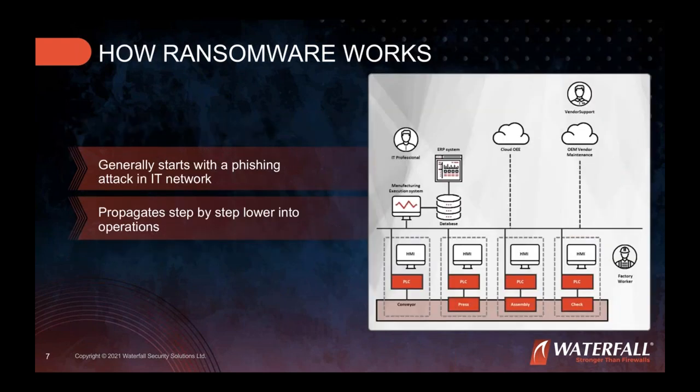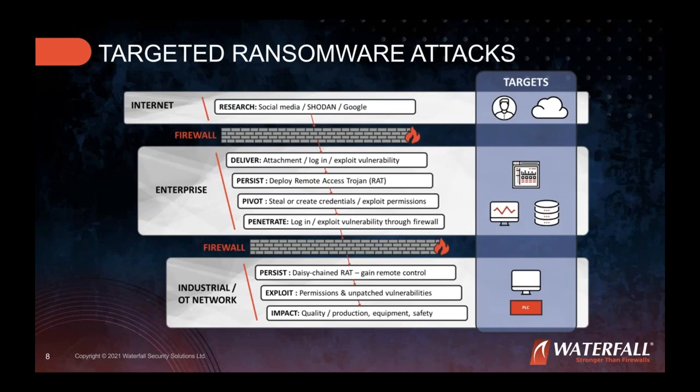How ransomware works: it usually starts with a phishing attack in the IT network — in the upper layers. Lately it has also been initiated by attacking VPNs and firewalls. It keeps propagating step by step lower into operations until it finds a viable target. First there is research via social media, LinkedIn, Google, etc., and then it keeps escalating until it delivers the payload.